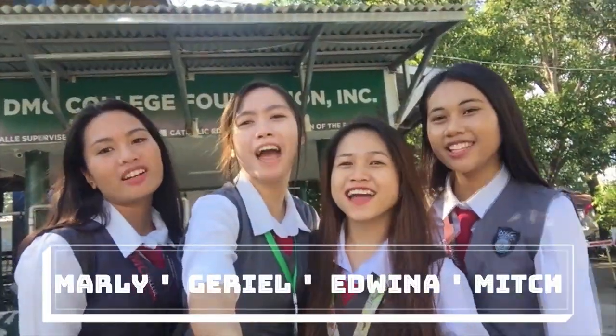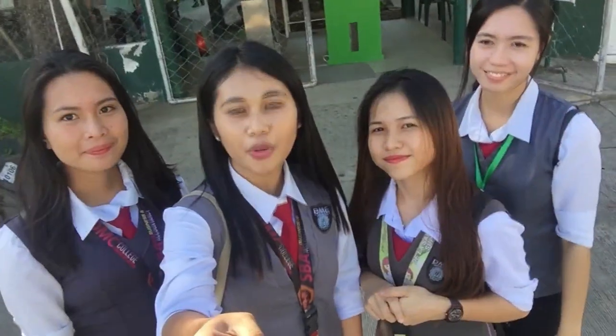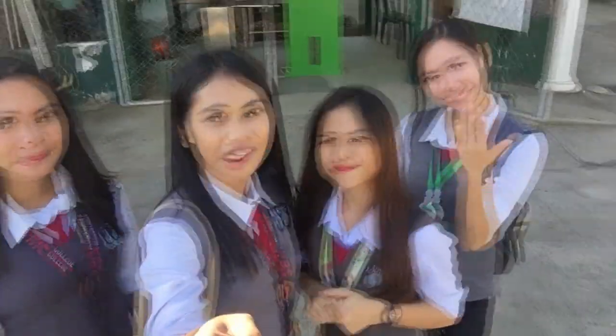This is our campus vlog and welcome to DMC! At DMC, we have more than great teachers in classes. Follow us and we'll show you around.